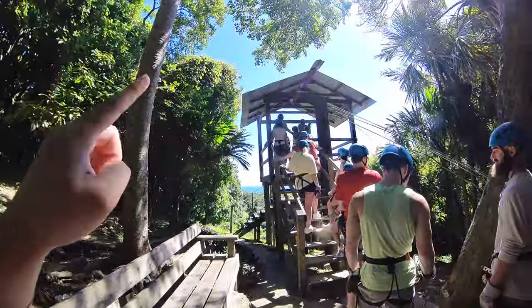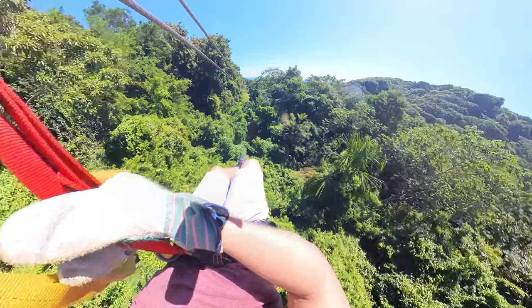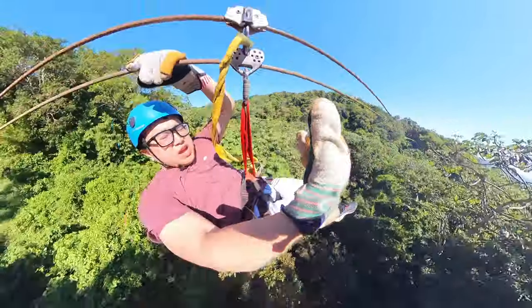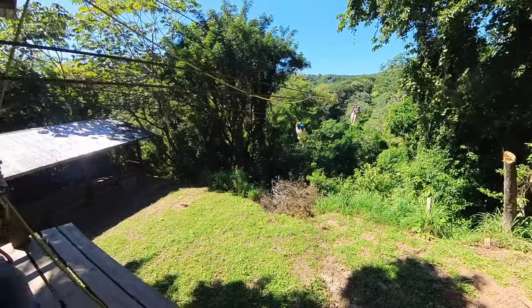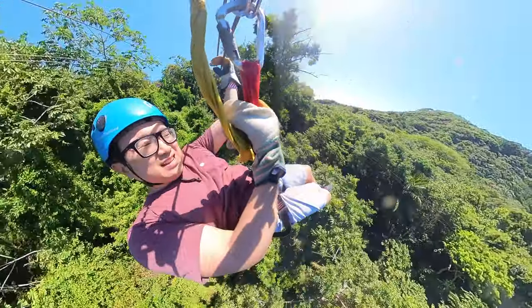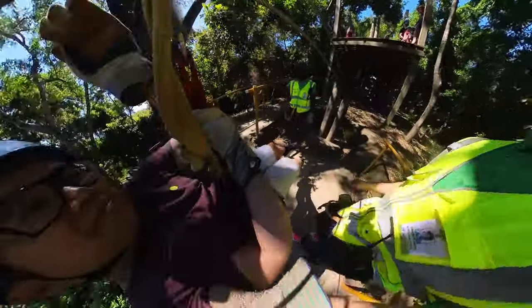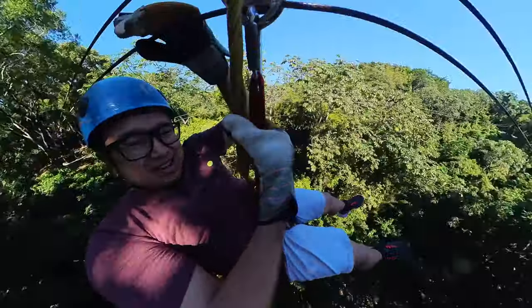It was gorgeous! It's amazing! 10,090 feet long! It was so wild, it was so long. Loving the view!